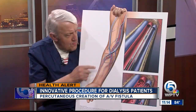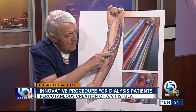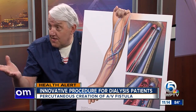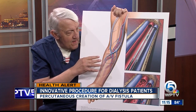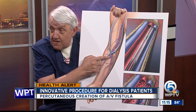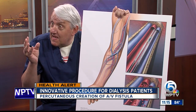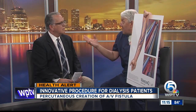This is significant because prior to this, we'd always have to make a cut — and those cuts heal with a certain amount of scarring. Now the scarring involved is only at the puncture site. There's no scarring where the fistula is made, and we think that lack of scarring is going to make the fistula work better and probably get ready for dialysis faster.